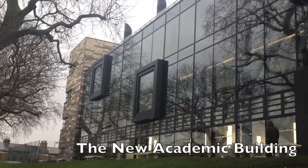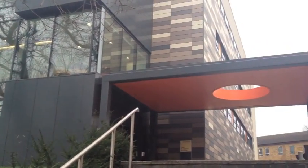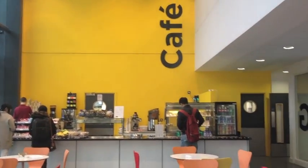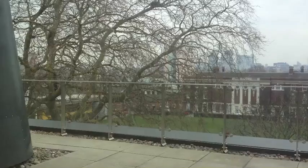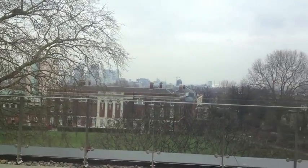And then next, this is the New Academic Building, or more frequently known as the NAB. Inside it has classrooms of course, but it also has a cafe, and a lot of students come here to hang out and eat because it has a lot of space. It also has a great view of all of campus, and if you look out the windows you can see the RHB and a few other buildings.